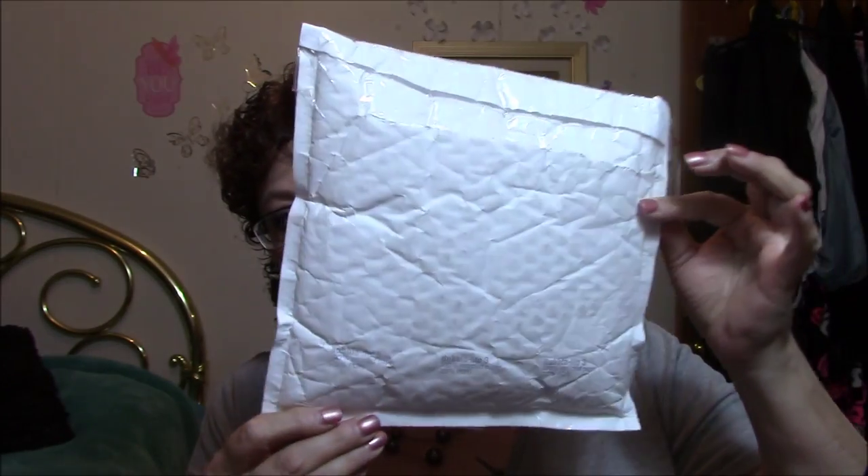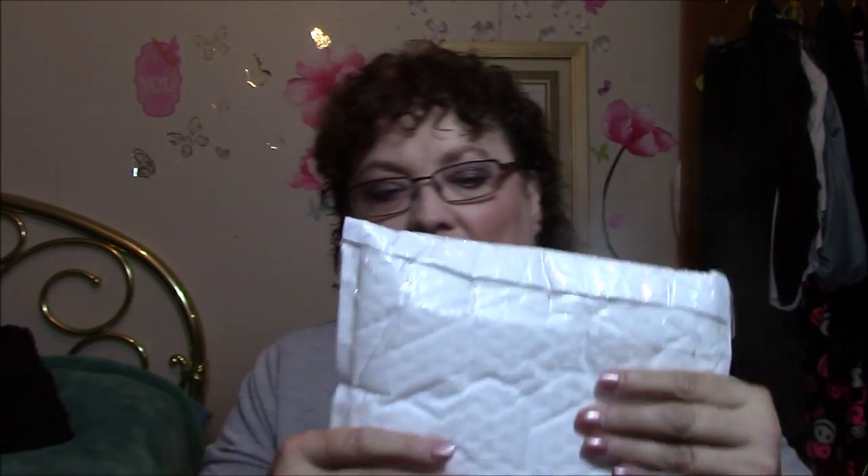The first one is from a girl named Ashley, and it came in a padded envelope like this. There's a lot of lipsticks here, and I got these all for $10, and it cost her $6 to mail them. So essentially she only made a $4 profit — and she didn't even really make a profit because there are 18 lipsticks here.